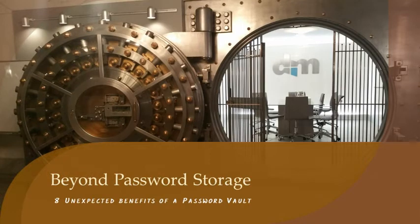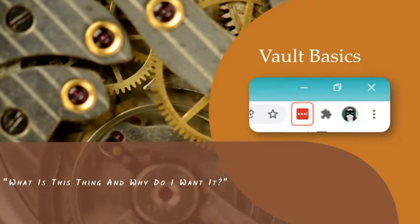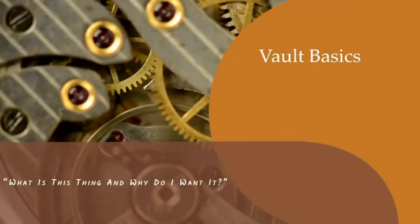At some point in the last couple of years, you've probably read or heard that you should be using a password vault, also known as a password keeper or a password manager. Password management software stores your passwords in an encrypted database in the cloud and you access it using a desktop or mobile app or a plug-in to your favorite browser. While the vendor database isn't immune from security incidents, it's much more secure than anything that you can set up.